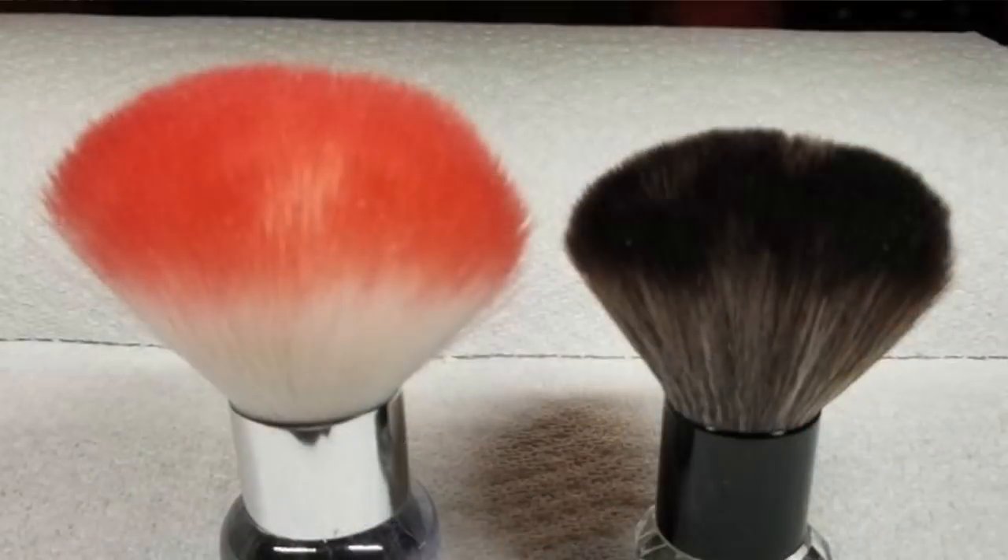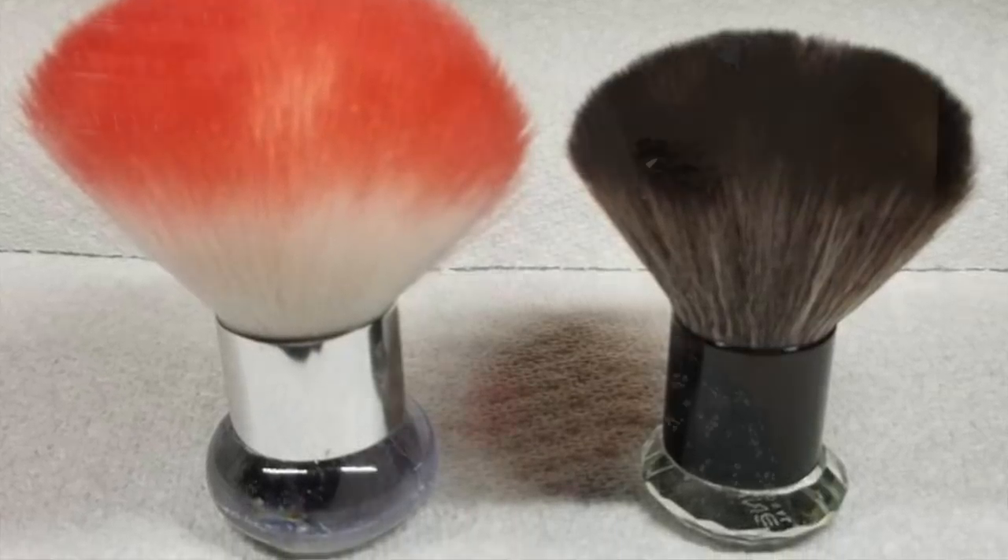Another must-have is a dust brush. I learned in school: file, brush the dust away, file, brush the dust away. You think you can see what you're doing when you're filing, but as soon as you brush the dust away you're like, oh my goodness, how did I not see that? The dust was in the way. Any kind of dust brush is a must-have. And a brush holder — it's so inexpensive that why not? You'll be happy you put it on your list; it keeps your brushes from getting gel all over your desk.